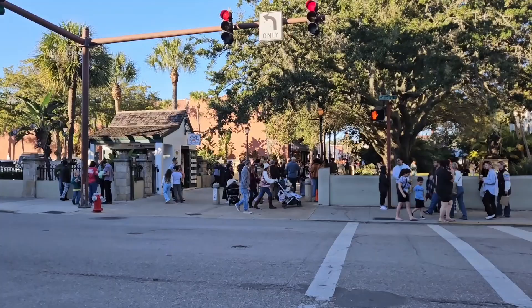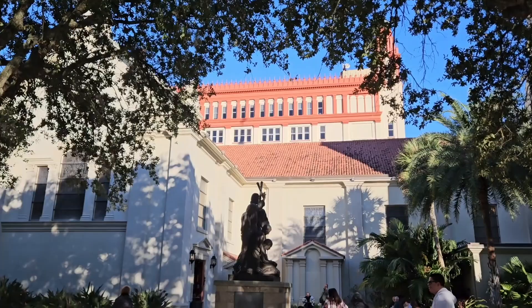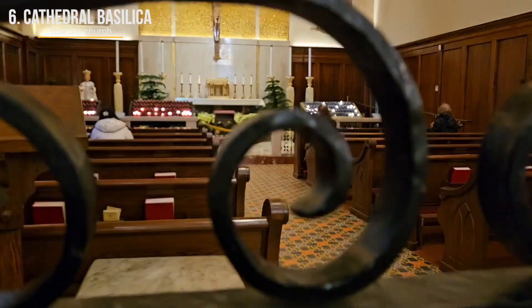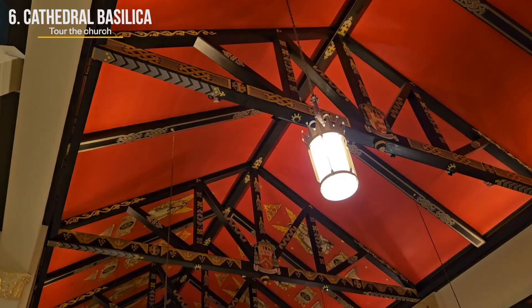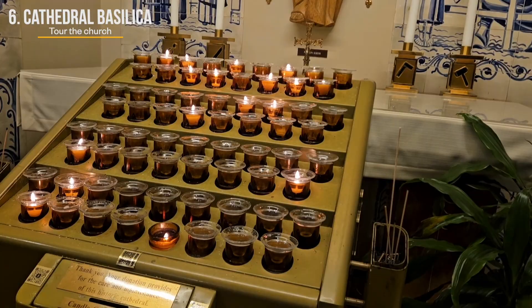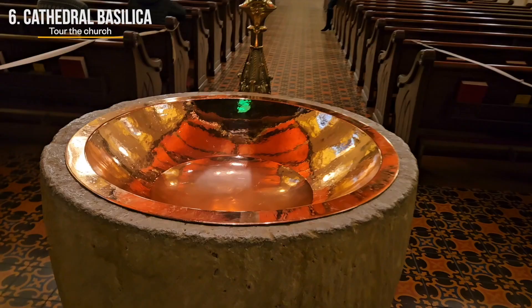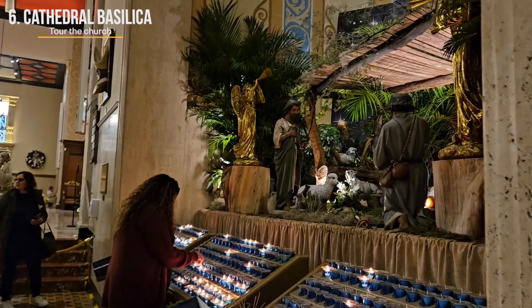Heading towards St. George Street, we stopped in at the Cathedral Basilica of St. Augustine, one of the oldest Catholic churches in the U.S. It traces its roots back to the late 16th century when the first parish was established in 1565 — the year Spanish explorers founded St. Augustine, the oldest continuously occupied European settlement. The current structure, built in the late 18th century, features a mix of architectural styles with beautiful Victorian stained glass windows, marble altars and religious artwork. It serves as the mother church of the Catholic Diocese of St. Augustine, covering the entire state of Florida. In 1976, Pope Paul VI granted it the designation of a minor basilica.